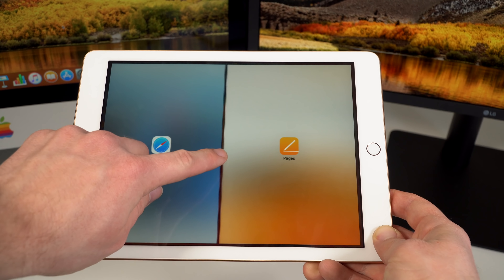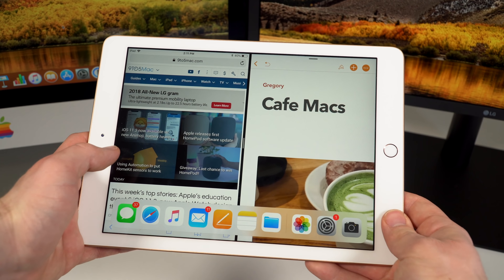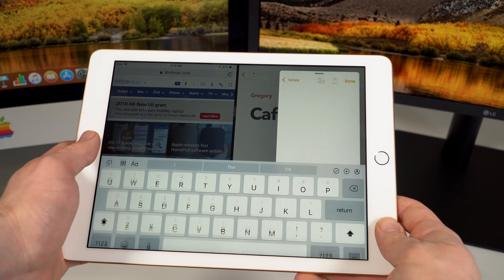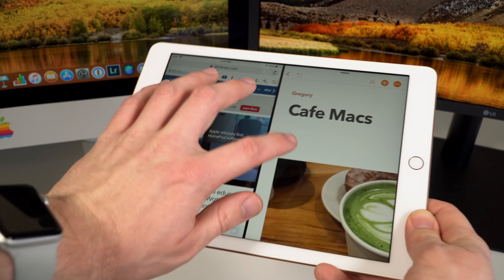While you can have two apps running with split-screen simultaneously on the iPad, there are some limitations when you bring up the slide-over view. Bringing up the slide-over view deactivates and dims the two split-screen app panels, which means you cannot interact with them while you have the slide-over view in use.